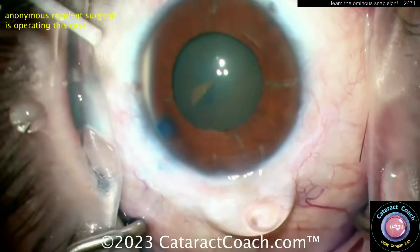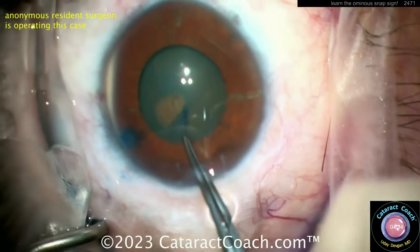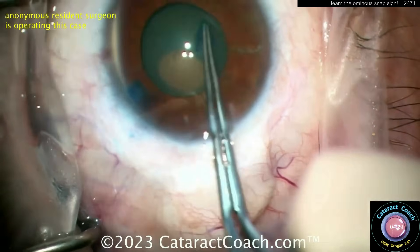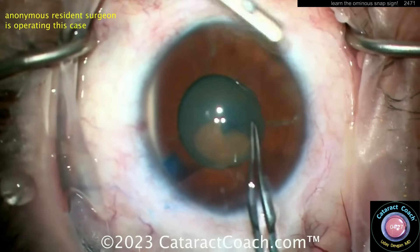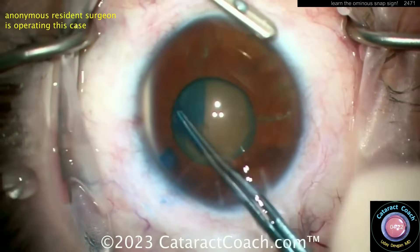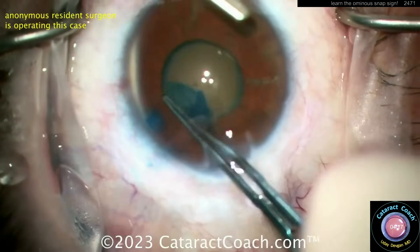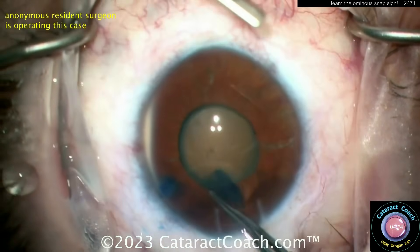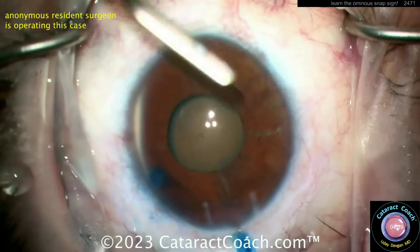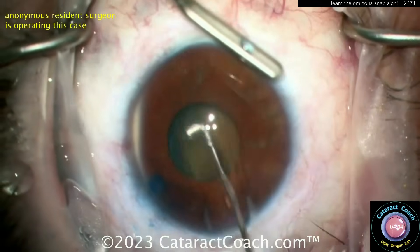The resident surgeon is going to do a capsulorhexis. A little trypan blue dye is helpful — remember this doesn't dial it all that well, so don't make a baby rhexis. This is looking like a baby rhexis, but okay — get the rhexis completed. We're on the lookout for the snap sign. The posterior capsule in this case is compromised — the vitrector inadvertently damaged the posterior capsule of the lens.